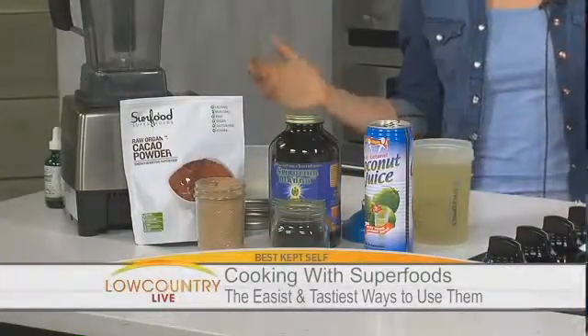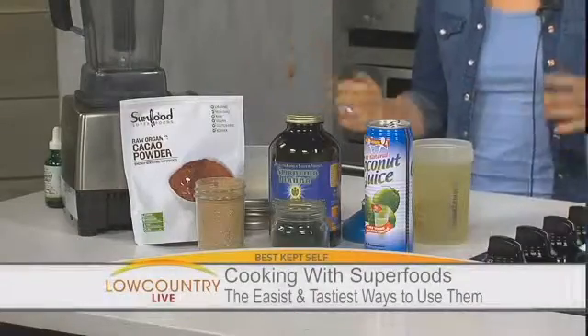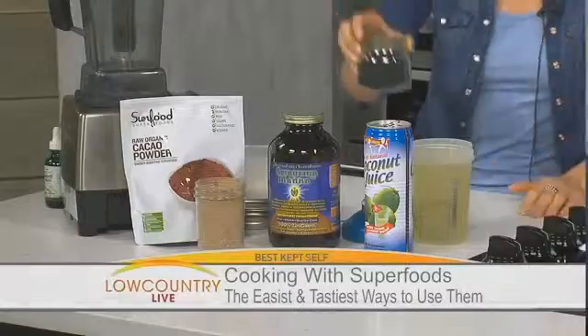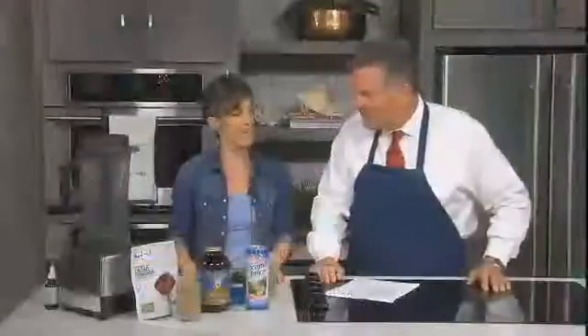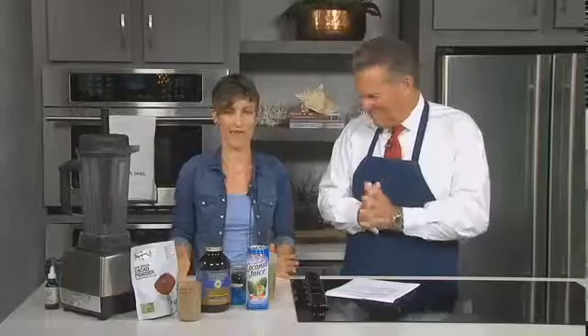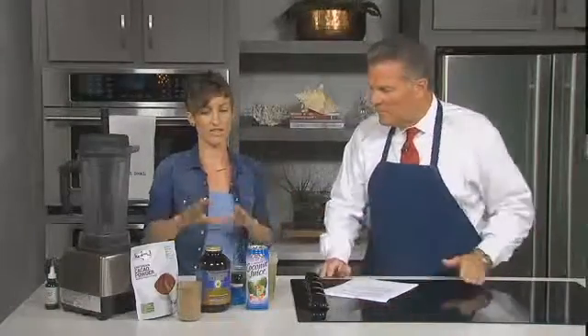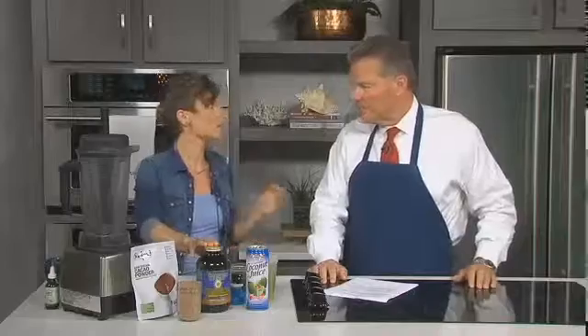What I want to show everybody is two easy, really tasty ways to use these superfoods. I'm going to start with spirulina — like I said, it's a blue-green algae, so it does taste a little bit like pond water. But spirulina is incredibly high in protein — over 65% protein — and it has omega-3 fatty acids, which are great for skin, hair, and nails, plus the full spectrum of vitamins A, B, C, and D.